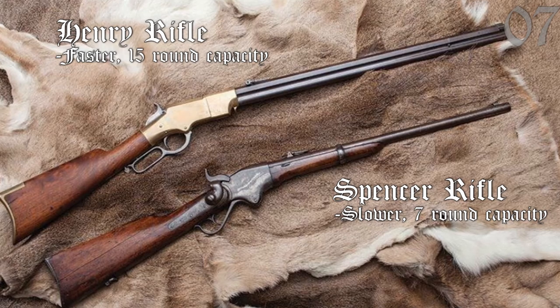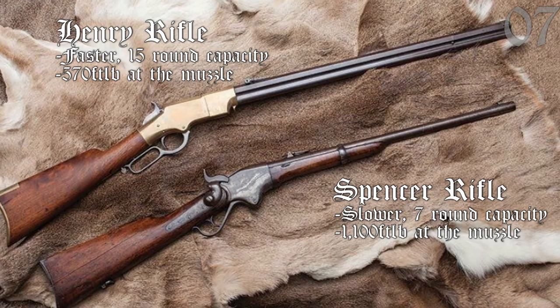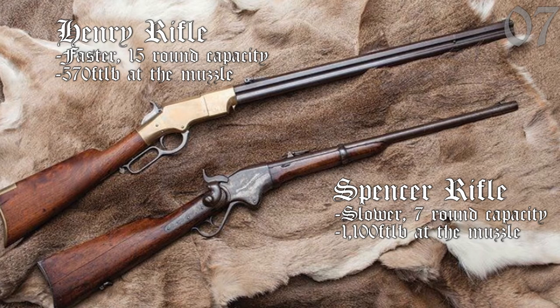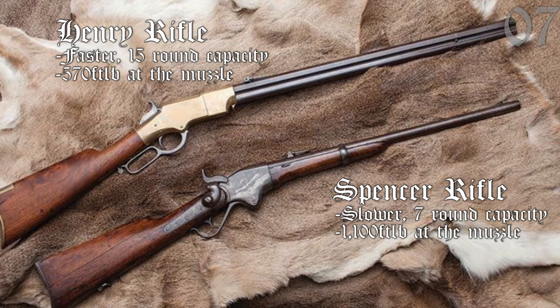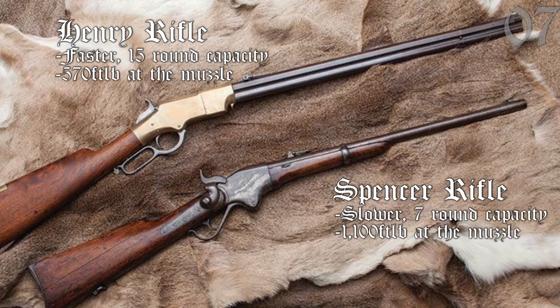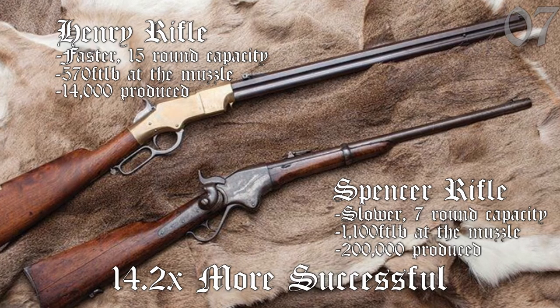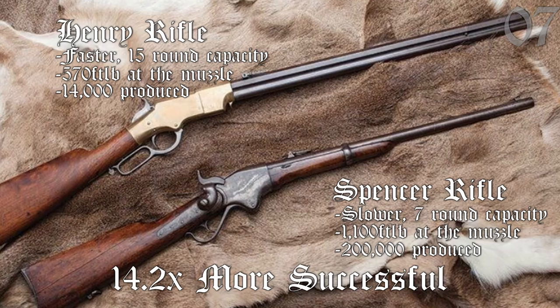But the Spencer fired a round twice as powerful as the Henry's — 1,100 foot-pounds at the muzzle versus 570. Because both fired so much faster than the standard muzzle-loader anyway, combined with a huge preference for stopping power, the Spencer was much more successful, with 200,000 produced versus the Henry's just 14,000.